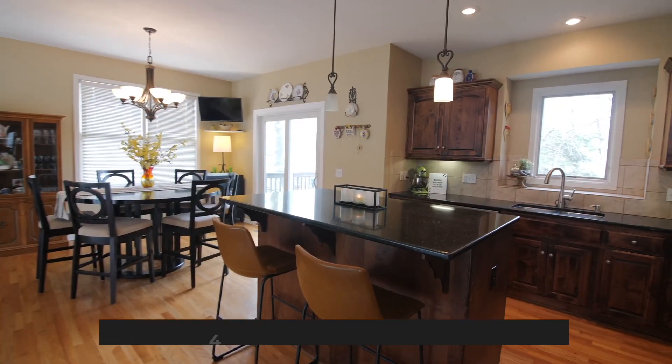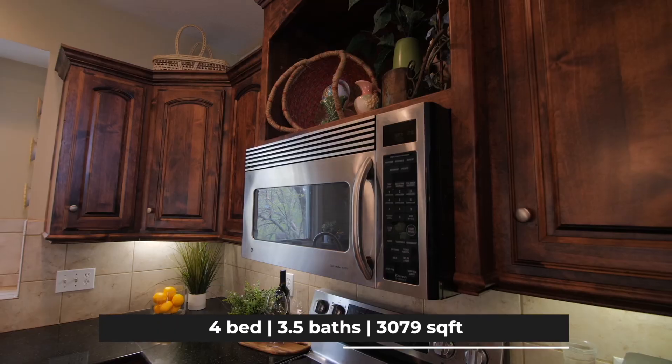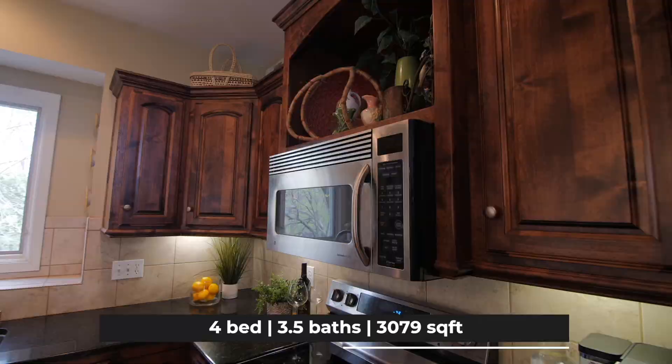This gorgeous home features an open kitchen with custom wood cabinetry, granite counters, newer appliances, and a really nice deck.